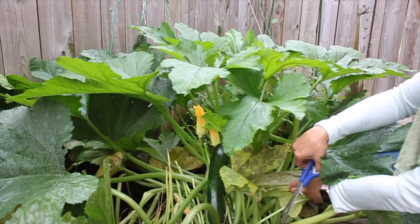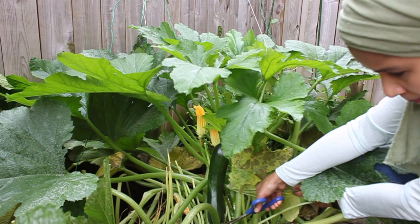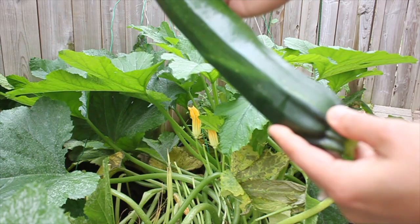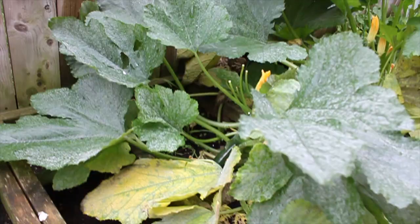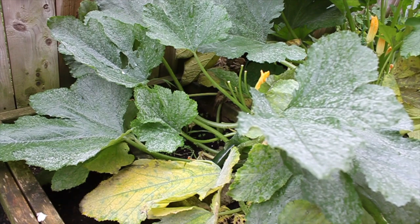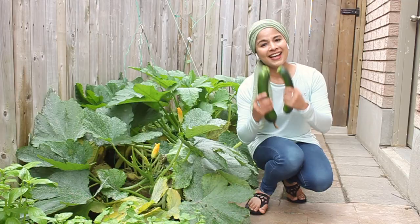Where the stem of the zucchini attaches to the plant, at the middle of that you need to make a cut. And here you go guys — look at that, this is so beautiful! It's pretty long, so we really shouldn't be letting the zucchini grow too long. Now for the second one, which is medium-sized — make a cut at the center where the stem and the plant meet. Here are the zucchinis I just harvested — look how gorgeous they are!